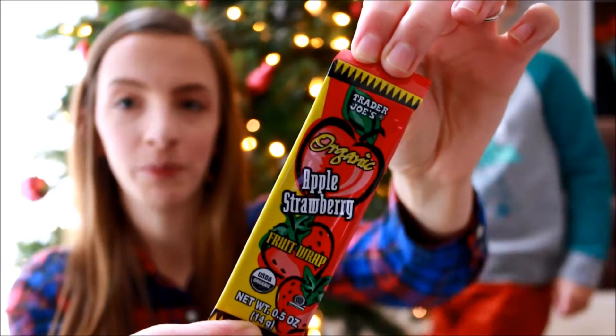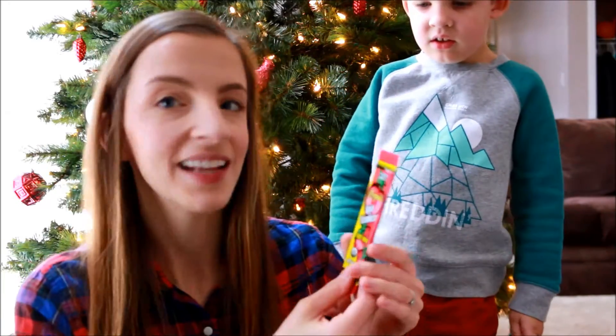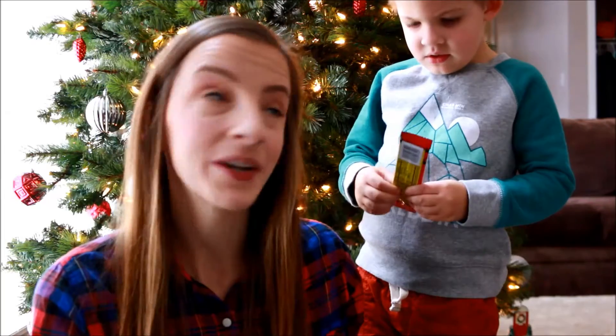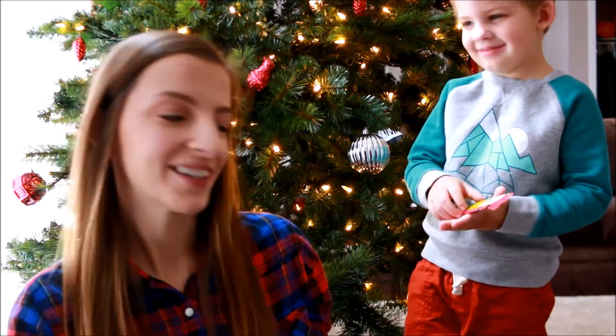The next thing we got were these little fruit bars. These are by the checkout counter in these little metal bins and they're only 50 cents. They're Kyle's absolute favorite — he loved them so much that he picked one up to give to his friend. You're going to give one to your friend for Christmas? You're a sweet boy.